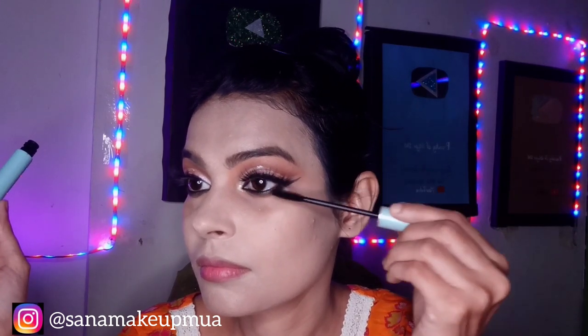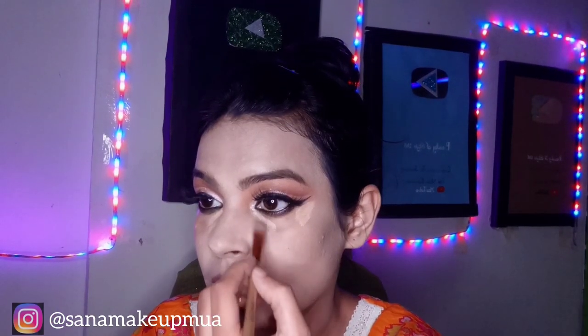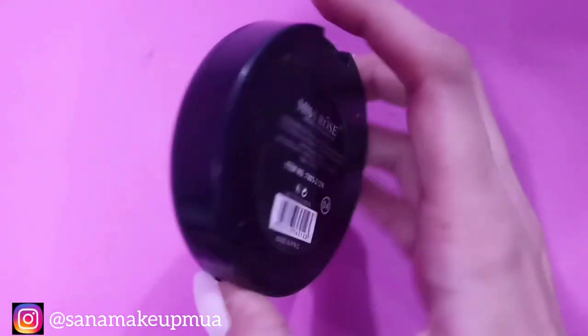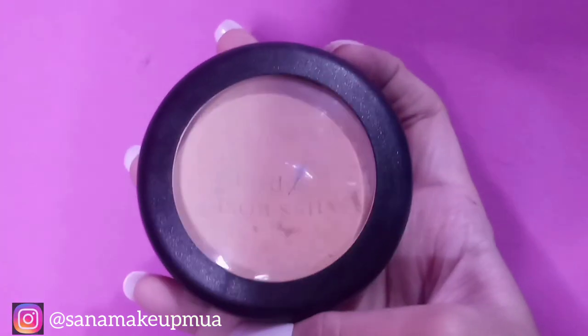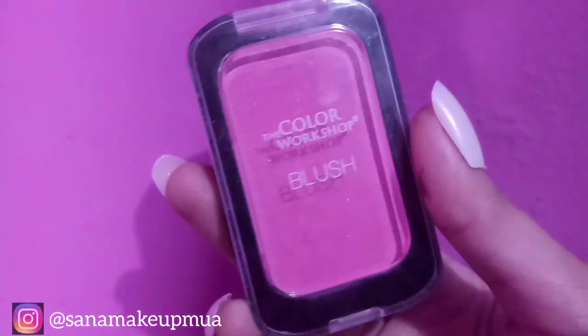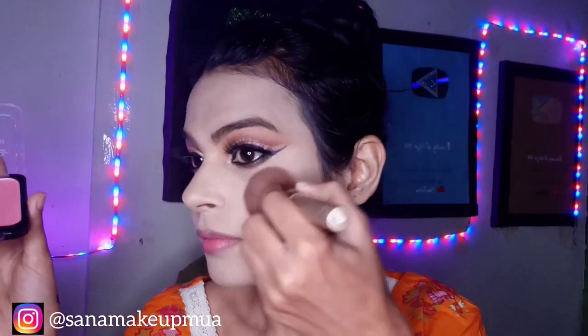I will put my fake and original lashes in place, then apply concealer on the face. I think the concealer is a bit loose so I will blend it. I will put blush around the cheeks. I am using the matte one. I will also contour over my nose.